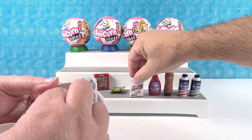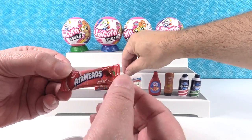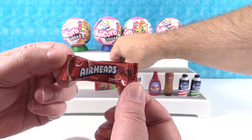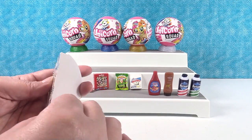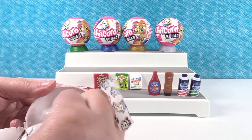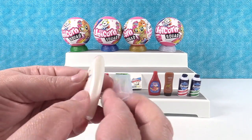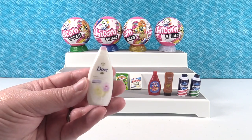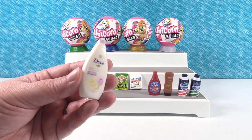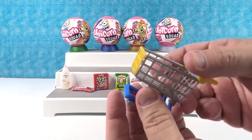Next up — Airheads! Cherry Airheads — that's the best flavor right there. And I have Dove lotion. These are really cool — I see why you guys have been telling us to open these for so long. Did you get that shopping cart built? I did — check this out!